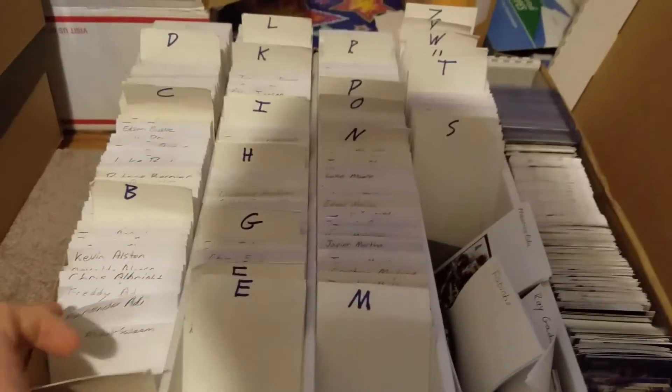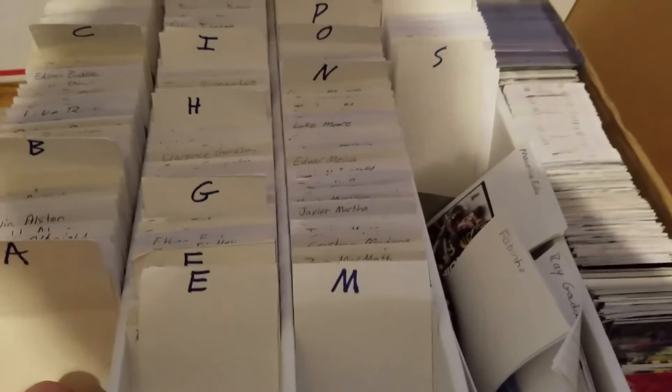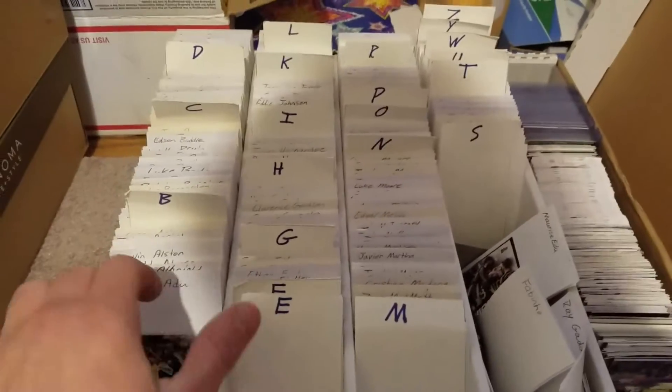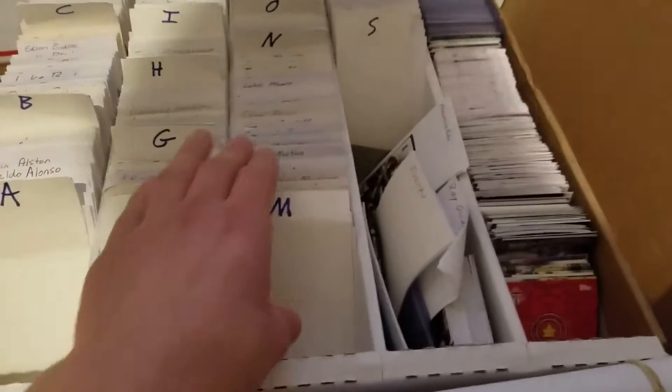Basically I just have all these cards alphabetized. So all I have to do is when a team comes into Philly and I'm going to the game, I look online at the roster and go through and pull out the names that are on the team. Makes it really, really simple — very easy to find a player you need.